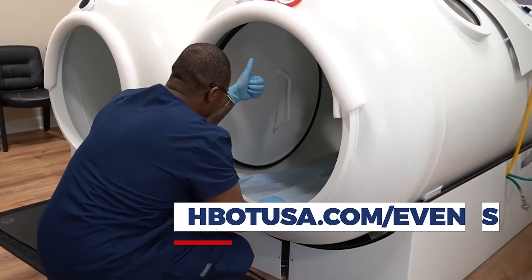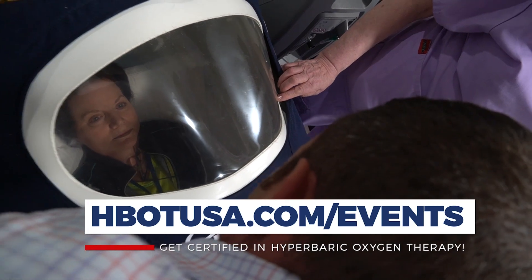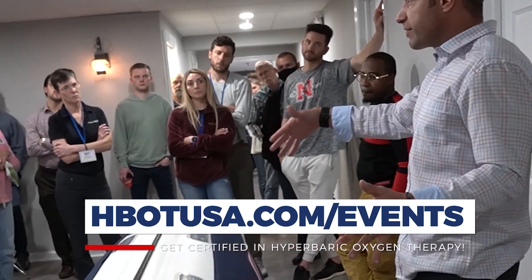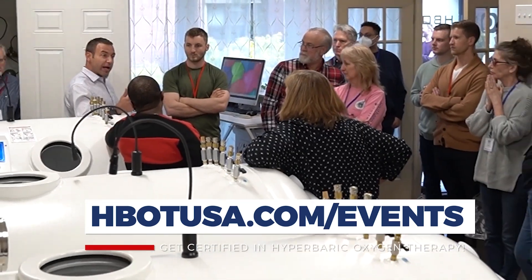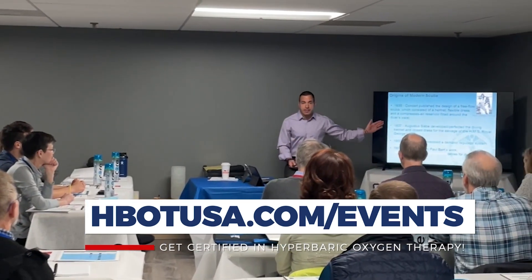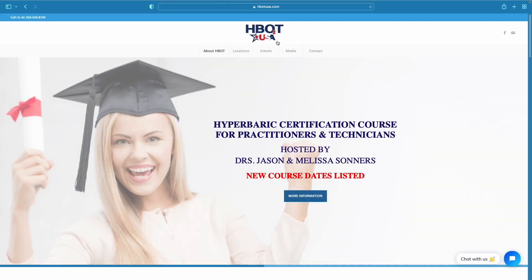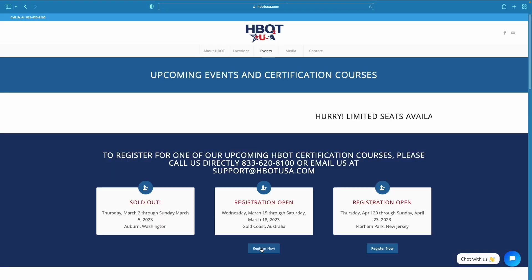Whether you're a chiropractor, naturopath, acupuncturist, DO, or MD and you're looking at hyperbarics through this lens — applying hyperbarics for off-label conditions — this is the class that teaches that. Right now it's the only certification course that teaches this type of hyperbarics in this way. Check out hbotusa.com and across the top you'll see upcoming events, where you can find when our next courses are.